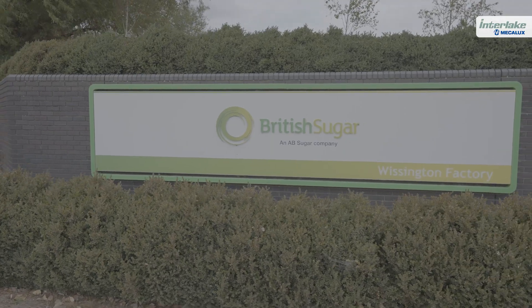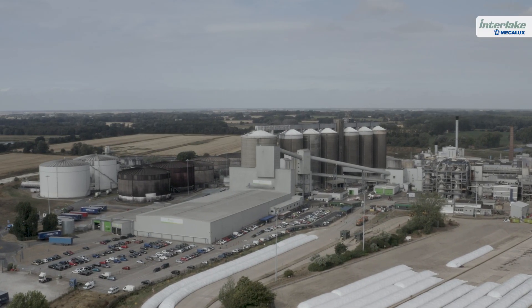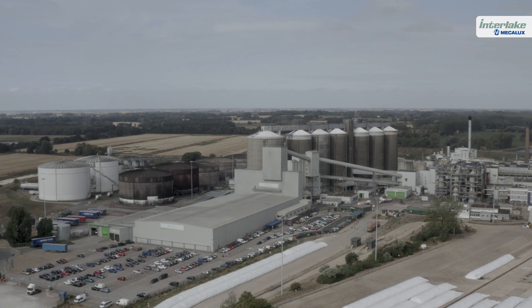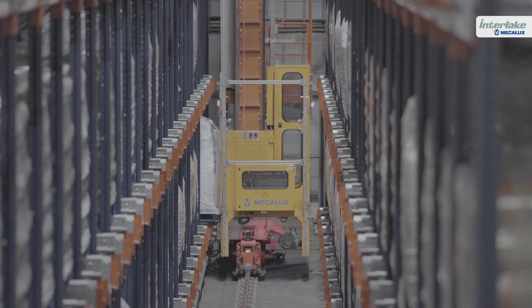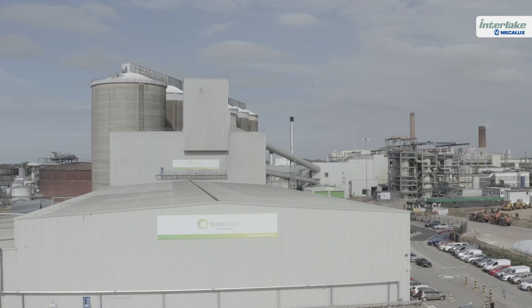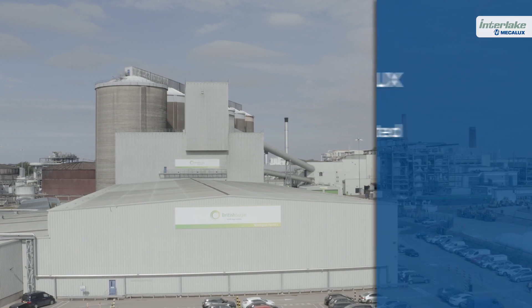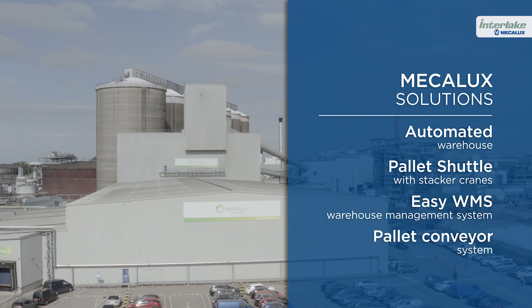British Sugar has consolidated its logistics processes, thanks to the speed and efficiency of its new warehouse at the Wissington Refinery. Mecalux, as the one-stop provider of this logistics solution, has reaffirmed British Sugar's commitment to innovation and technology, providing the right automated systems to meet future supply chain challenges.